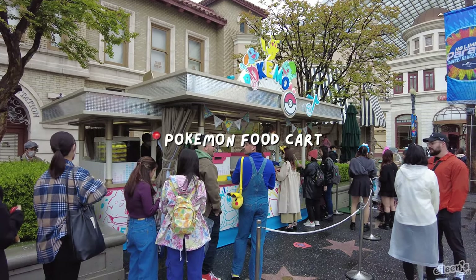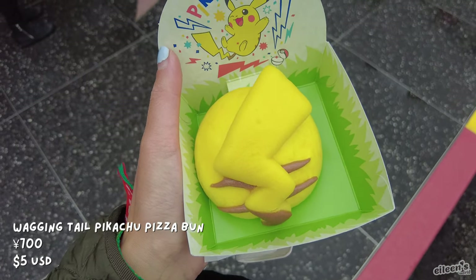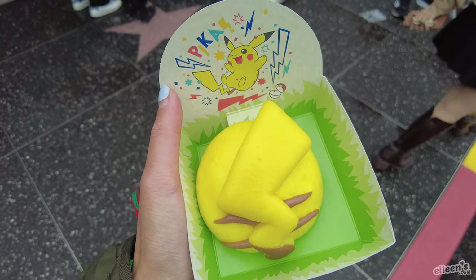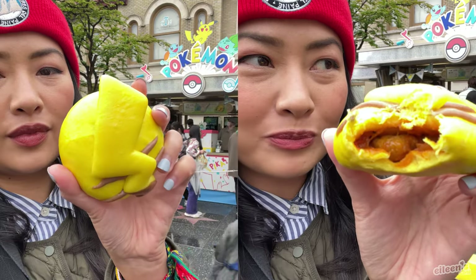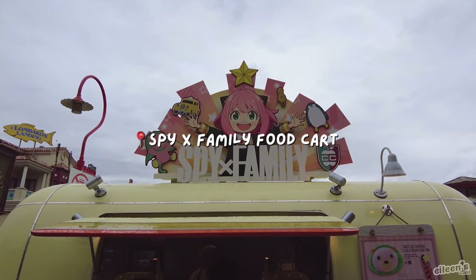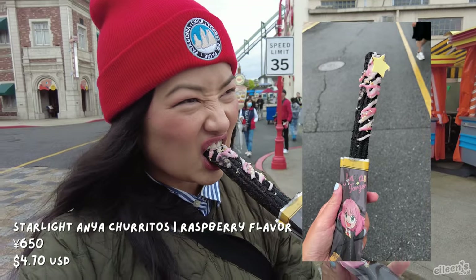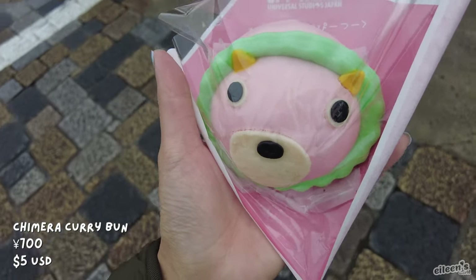We got the Pokemon cart and food cart, and look what we got — I got a Pikachu pizza bun. Today my goal is to eat as many character pizza buns as possible. Found the Spy Family food cart. I got the Anya Starlight churro. And look at this curry bun!